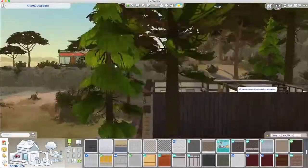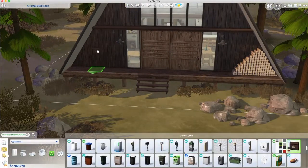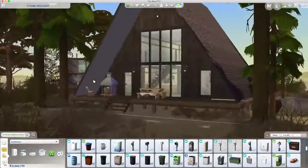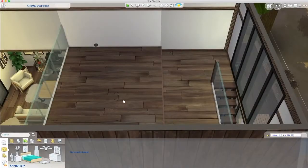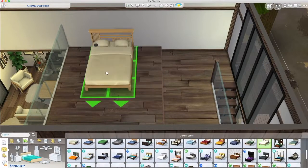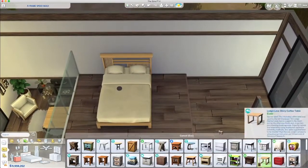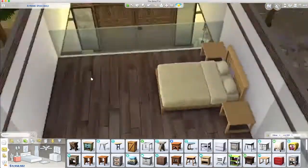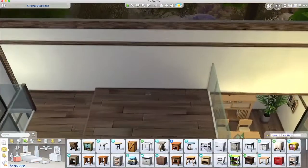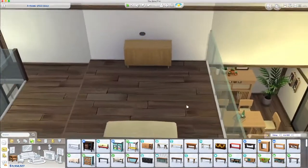Here we are coming upstairs. I'm using items from Snowy Escape — they don't have to be Japanese; it looks very Ikea-esque, very cabin. I was in a quandary: do I do a really authentic cabin, or go with a modern mix with the A-frame? I went with the modern mix since A-frames feel quite modern.